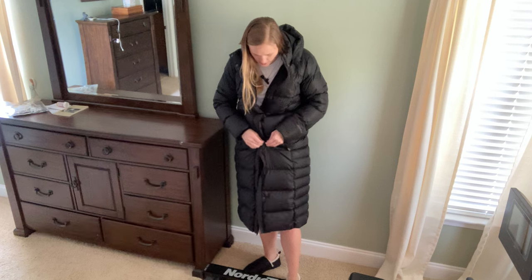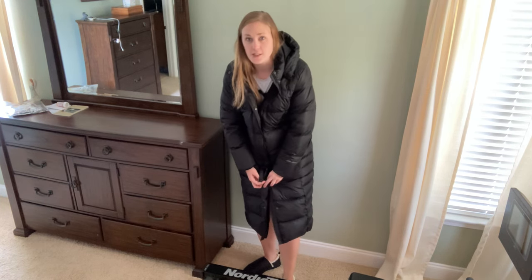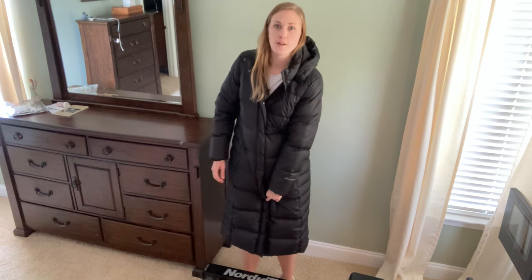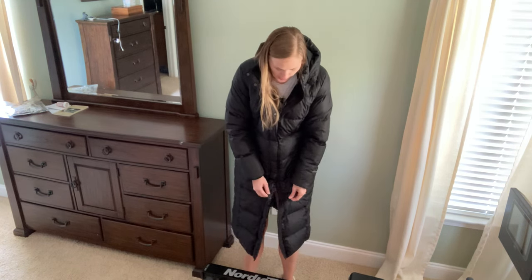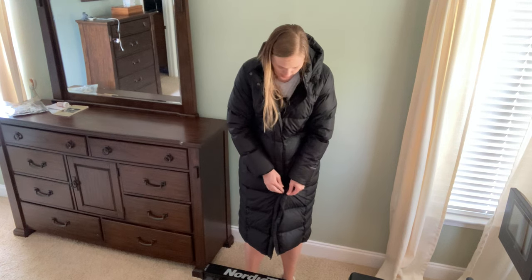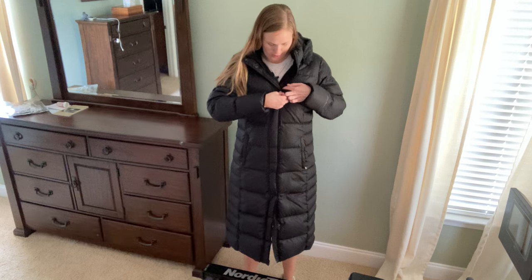I'm not going to zip it right now because getting into the thing takes a minute, but it does zip to here — you can see the zip comes down to about mid-thigh — and from the rest down you can button it. I'll button it down to where it is so you can see how that would wear.